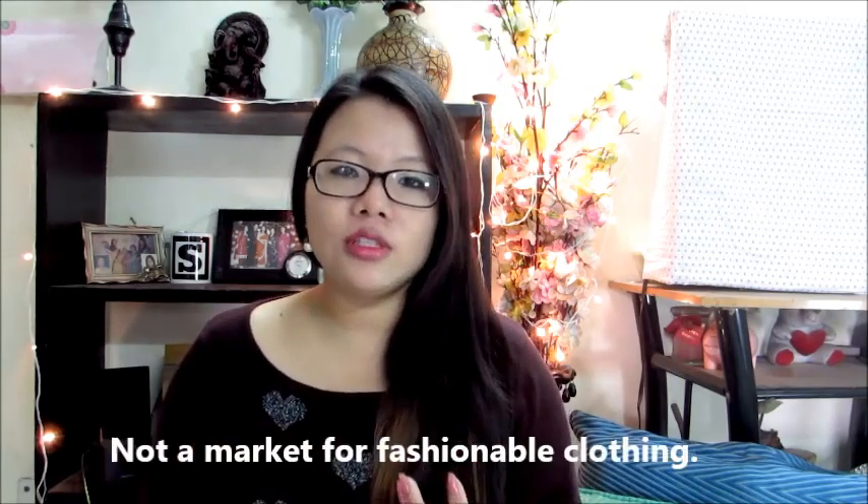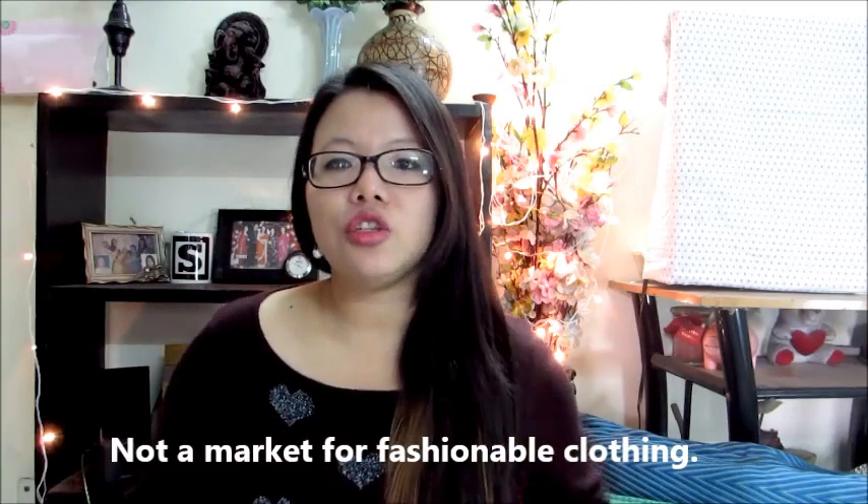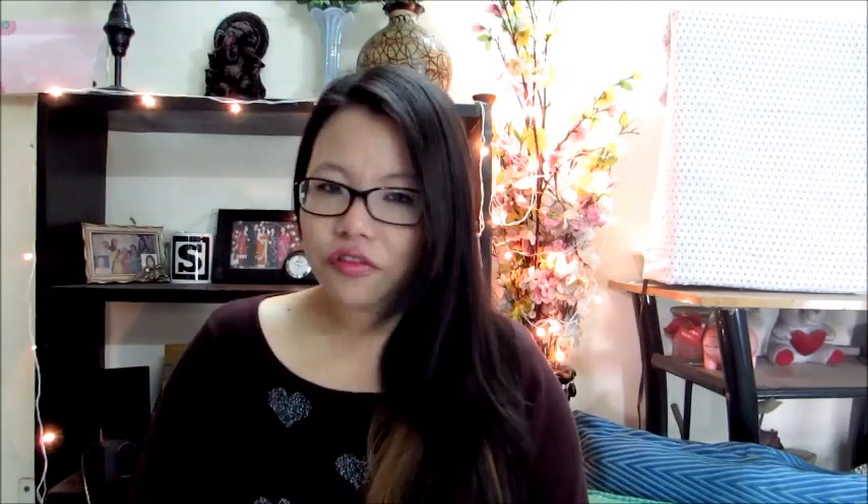If you want to buy fashionable clothes like a top or jeans, that's not the market to go for. Enough of talking - let's go straight to the vlog and you'll automatically understand what I want to show you.